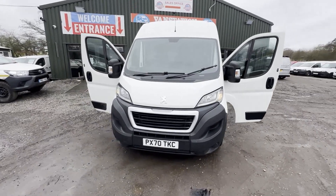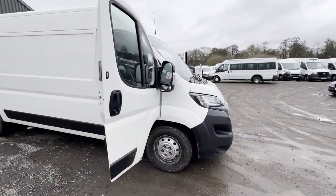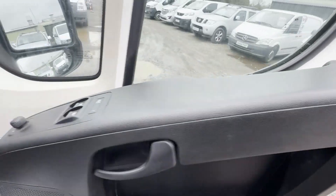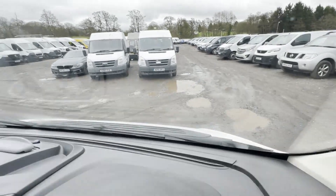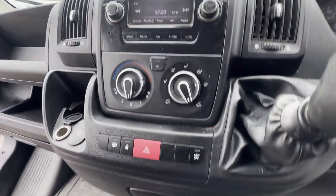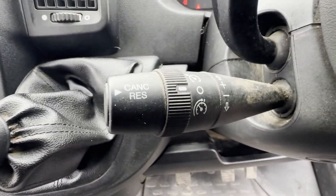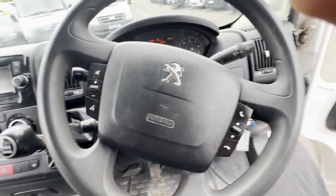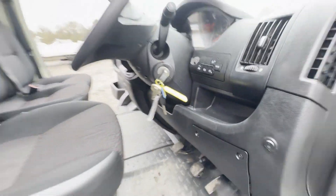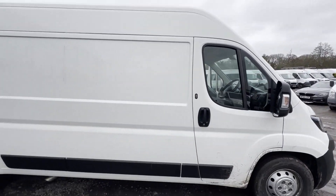Model: 70-plate Peugeot Boxer Relay Ducato 435 Pro L3 H2 Blue HDi, body white panel van. Mileage: 72,875. MOT: 24th January 2025. Engine: 2179cc W12 Blue HDi 140. Transmission: six-speed manual, front-wheel drive.